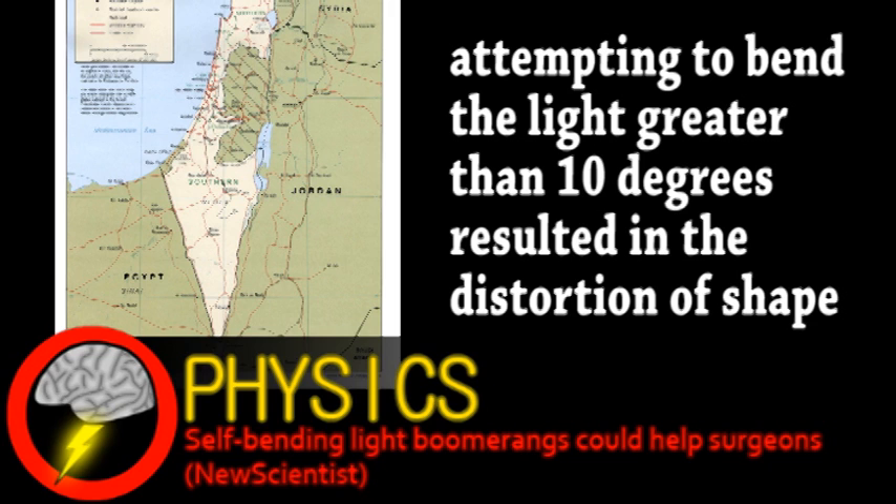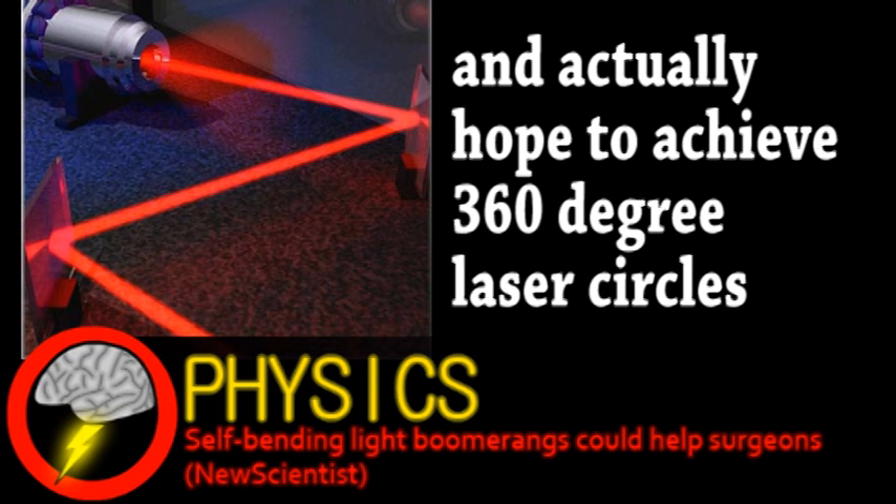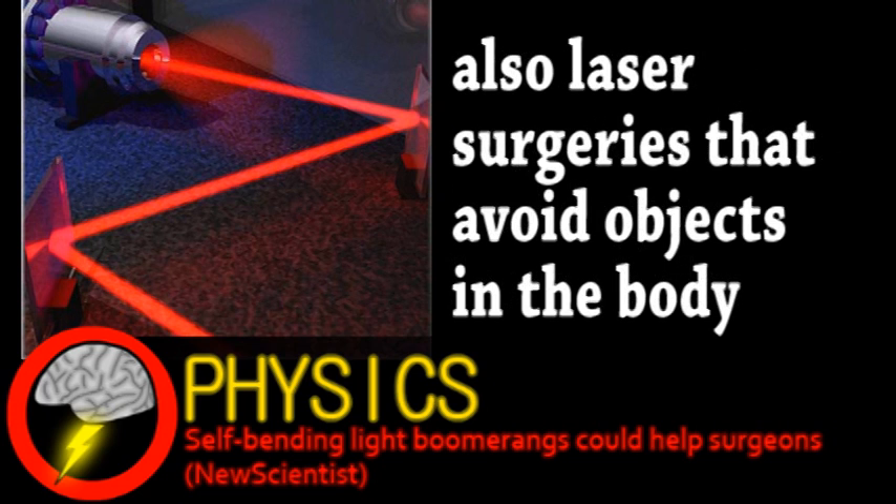Back in France, they worked with the technical component and managed to get an impressive 60-degree bend in a beam. More than just being awesome, these curved beams have a number of applications. The French scientists already used theirs to carve glass, and further development could lead to enhanced rapid prototyping.